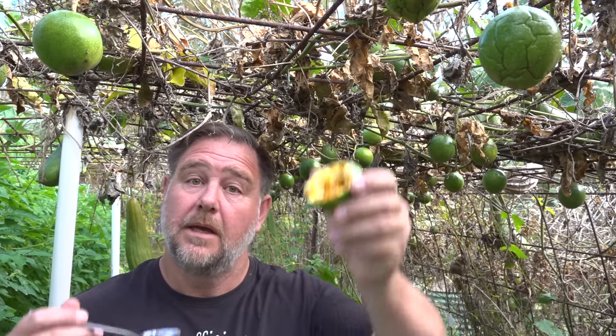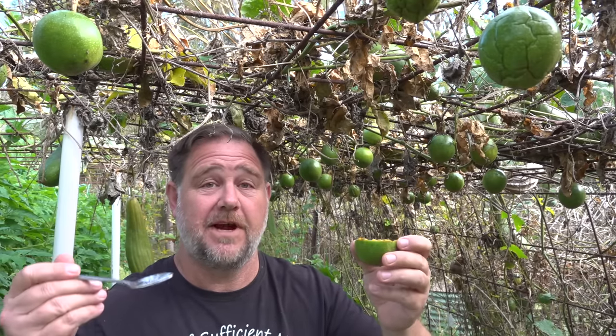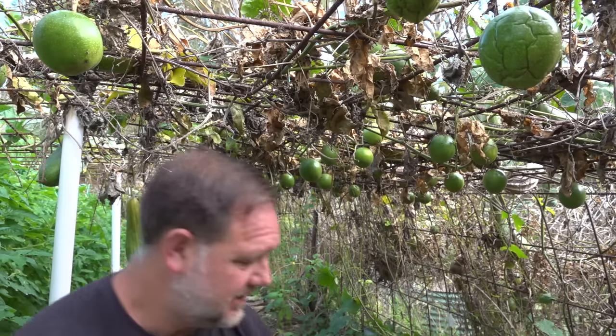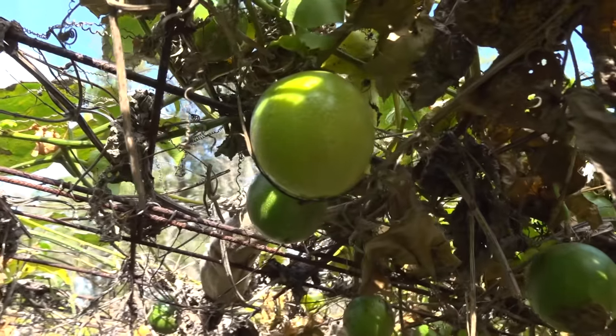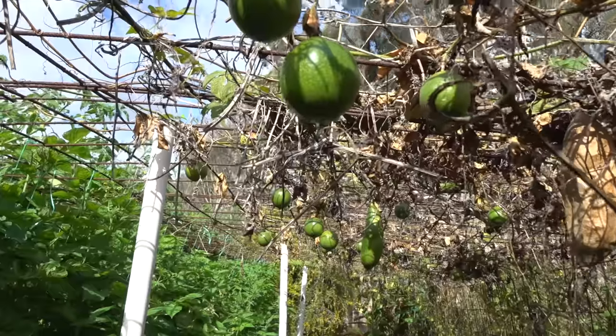Tip number one: true to type. I was going to keep eating passion fruit throughout the video as a prop, but I'm fed up eating it already — I had about half a dozen. Don't worry about all this dead growth, this is normal. This time of year our passion fruit vines die back. It's in the middle of winter, but I'll talk about that later.